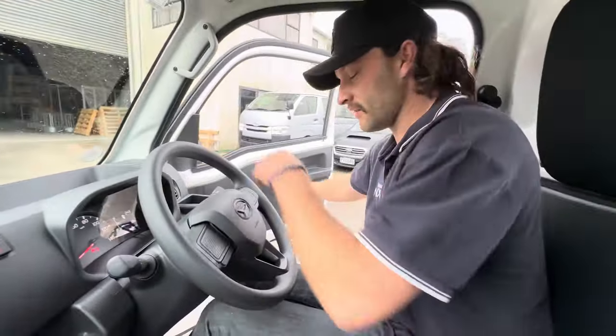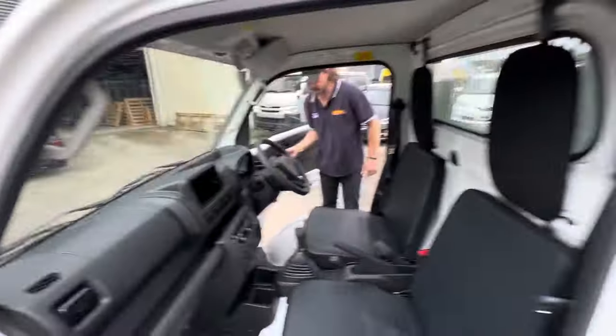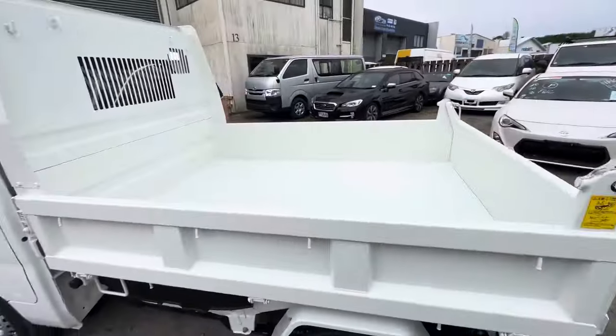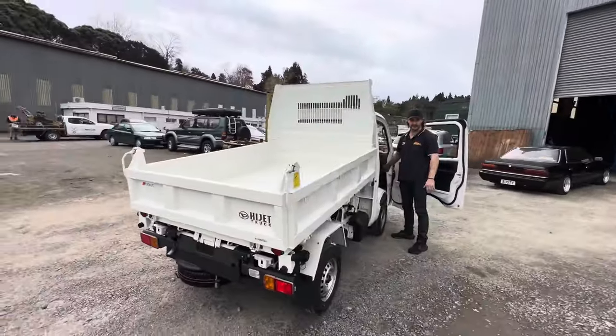You've got high and low ratio, and you also have this really cool feature where, if you want to jump around outside, you have the ability to raise and dump a load.